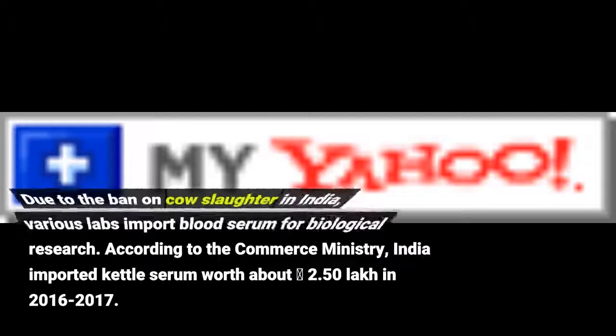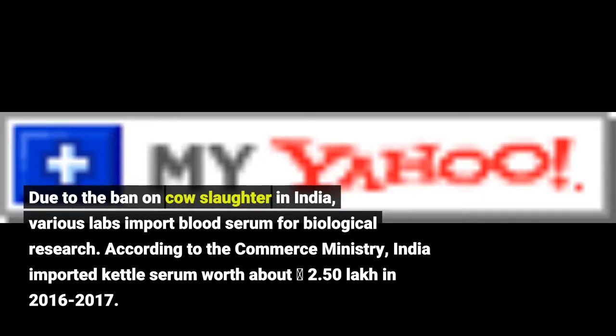Due to the ban on cow slaughter in India, various labs import blood serum for biological research. According to the Commerce Ministry, India imported cattle serum worth about 2.50 lakh in 2016-2017.